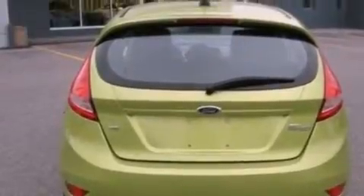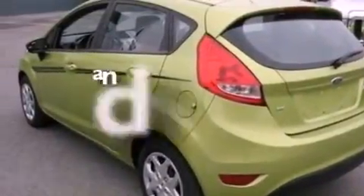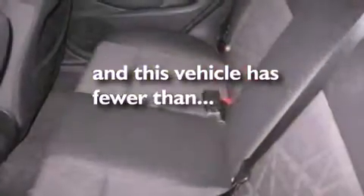A passenger side vanity mirror, an anti-lock braking system, air conditioning, and this vehicle has less than 26,000 miles.